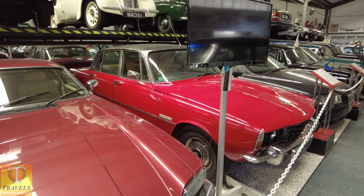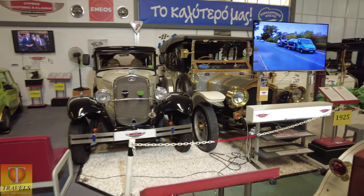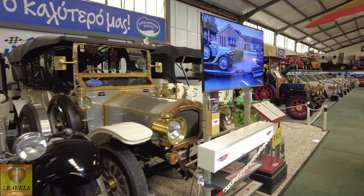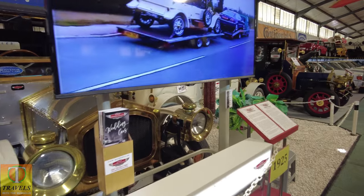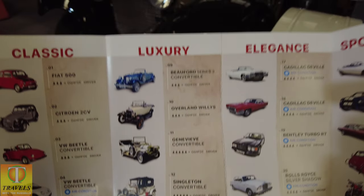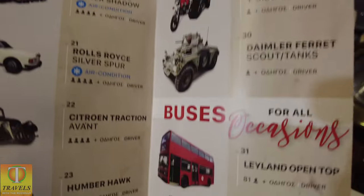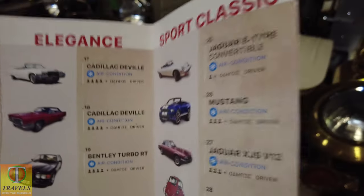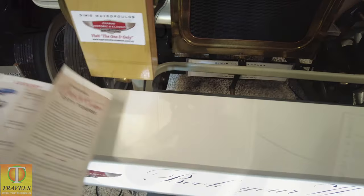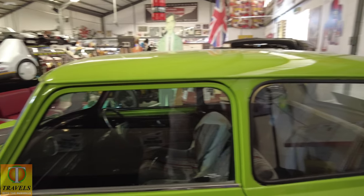Rover 3500 — you can book your wedding cars. You can book these cars; obviously if you're interested in anything, just pause the video. Buses, military vehicles for city tours or weddings. And there's Mr Bean's teddy — I recognise that. And his car. That's awesome.